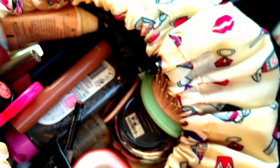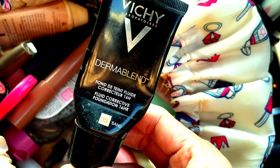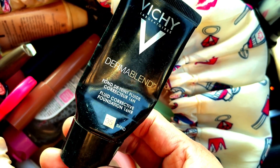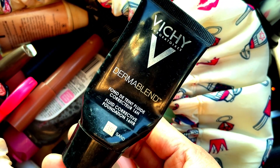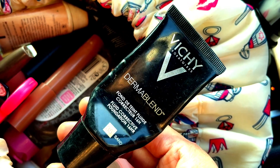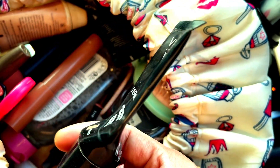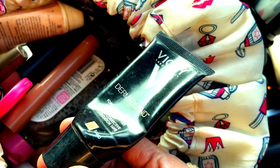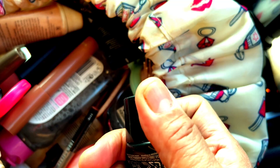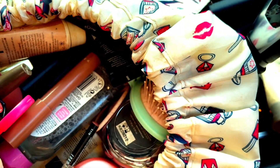The next one is the Vichy Dermablend foundation. This foundation has been with me for quite some time. I don't really need full coverage, but it caught my eye in an ad and seemed nice. I only need a tiny bit of it and it works well. I'll try to open it for you if I get the chance.